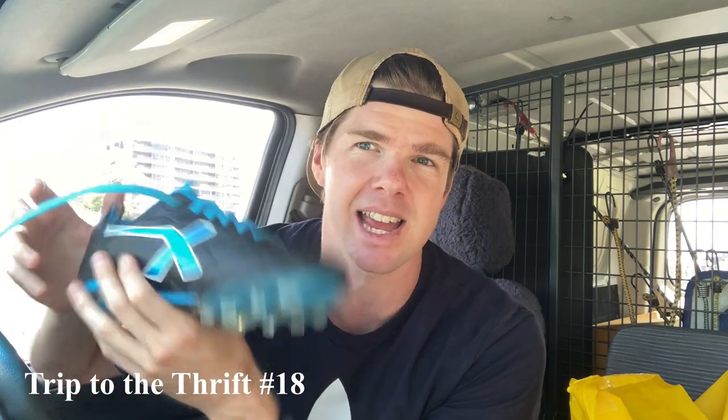The number one item I love to sell on eBay are shoes. Have a look at these Nike shoes — because of the size, they were US seven and a half, but for $8 and they are in great condition, I had to grab them. You guys watch me pick these up in my trip to the thrift videos.